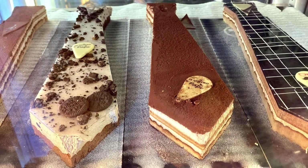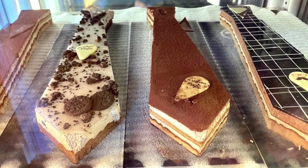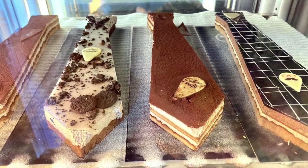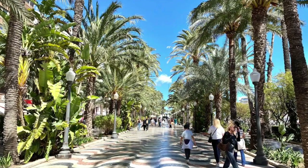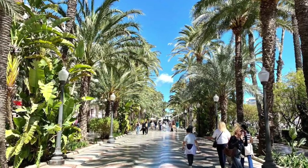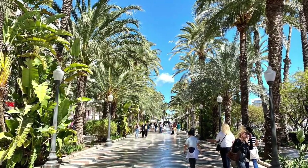Alicante has rich roots dating back to ancient times, with evidence of settlements by various cultures including the Iberians and the Romans. During the Islamic period in the Iberian Peninsula, Alicante was part of Al-Andalus and was known as Lacant. The city played an important role in trade and agriculture during this time. During the Christian Reconquista, Alicante was conquered by the Kingdom of Castile in the 13th century. The Castle of Santa Barbara, which we will see today, is a fortress overlooking the city constructed during this period.